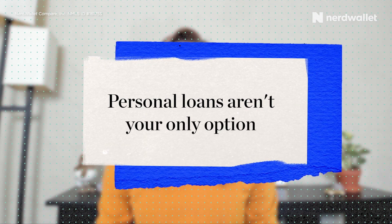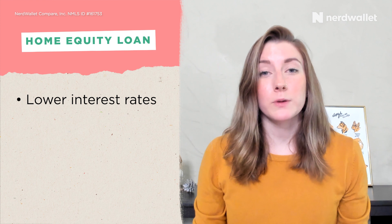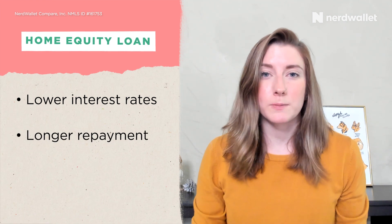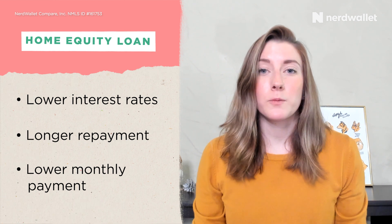Before you go to get a home improvement loan, consider your alternatives. If you have equity in your home, you may be able to get a home equity loan or line of credit to cover the project. Home equity loans and lines of credit have lower interest rates than personal loans, and longer repayment terms — we're talking ten or more years versus two to seven years with a personal loan — meaning lower monthly payments. Also, with home equity you tend to be able to deduct any interest you pay for home improvement projects on your taxes, which isn't the case with personal loans.